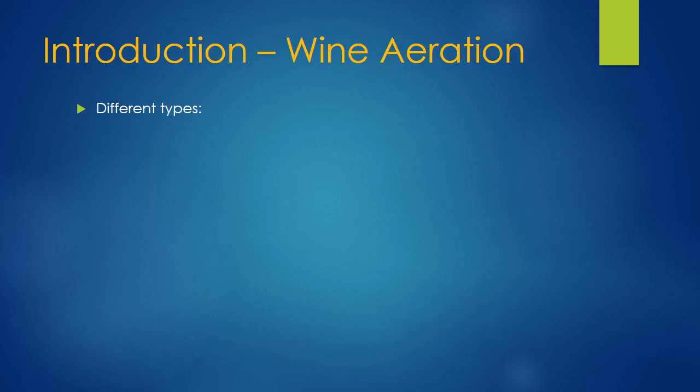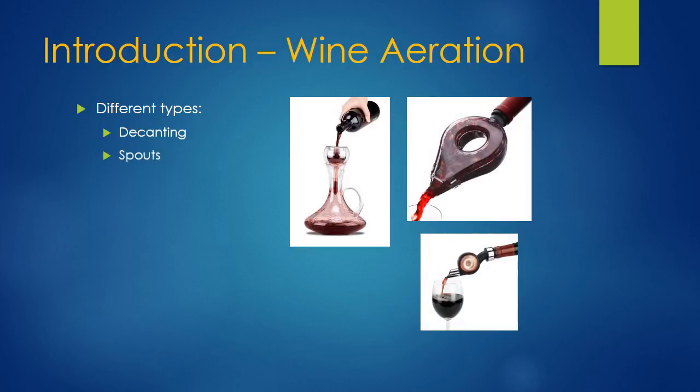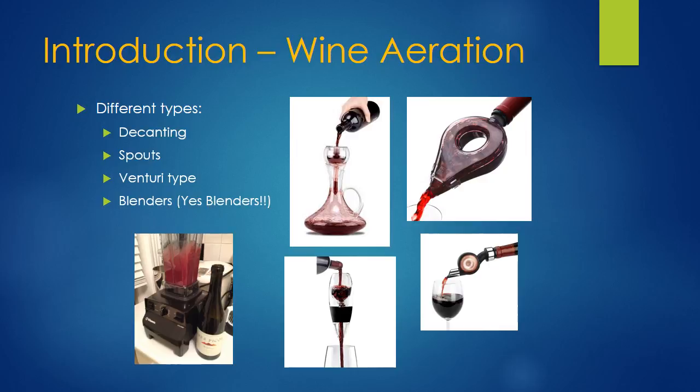There are a lot of different types of wine aerators. There's decanting, where you pour the wine into another vessel. There are spouts that attach to the end of the wine bottle that your wine pours through and air is mixed in. There's a venturi type — the one I particularly use — where you pour the wine in by the glass. And blenders: there's a life hack trend right now where people suggest pouring wine into a blender and running it for about 10–15 seconds, which does a much better job of aerating the wine.